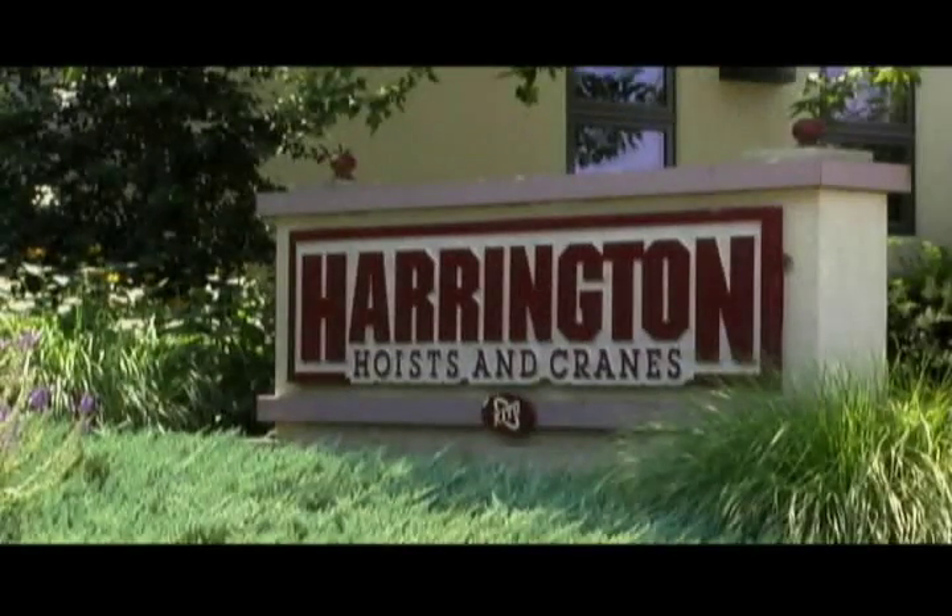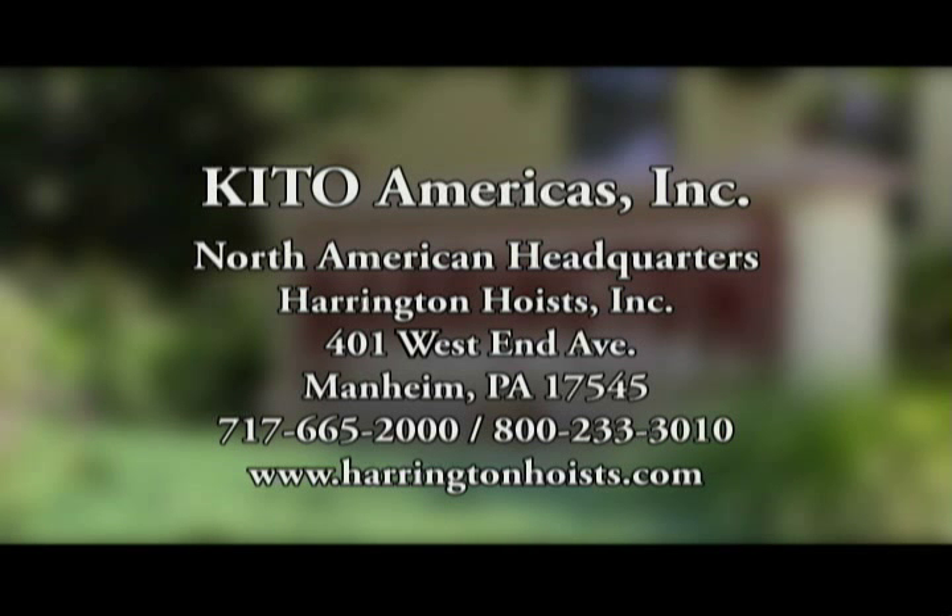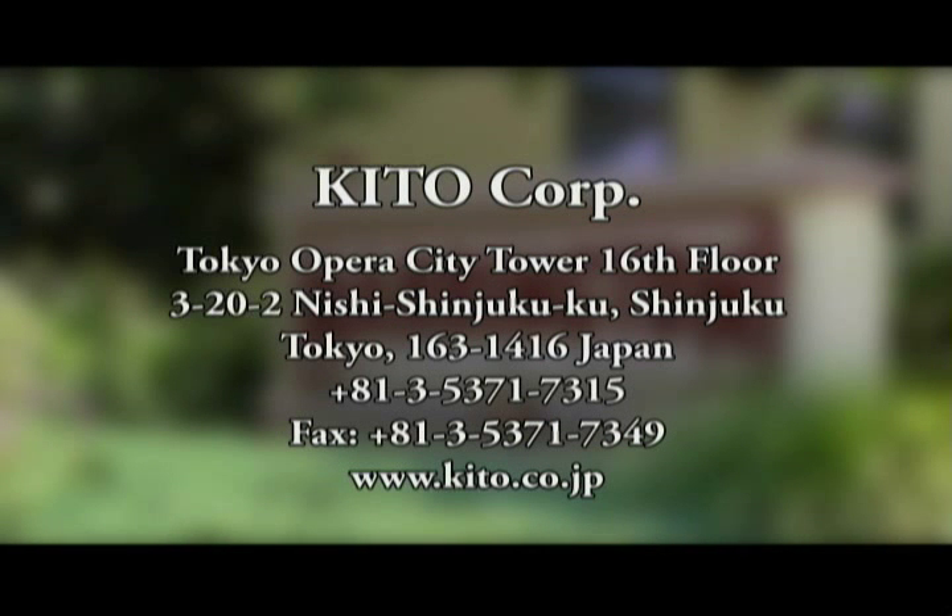If you would like more information on Harrington Academy or repair school, or would like to schedule inspection or repair training, please contact your Harrington or Keto sales representative. Thank you very much.